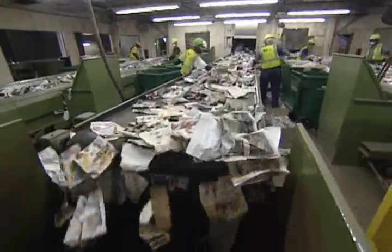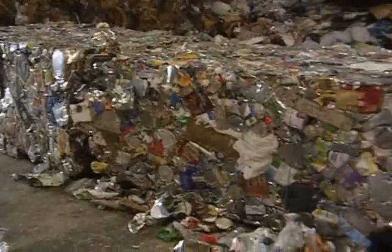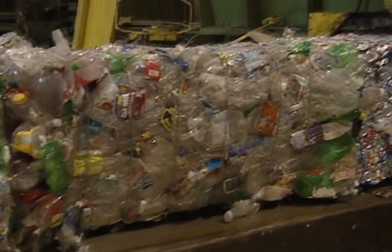Nationwide, waste management recycles enough newspaper to save 41 million trees a year. We recycle enough aluminum and plastic to save hundreds of thousands of barrels of oil each year. Recycling is extremely kind to the environment, and certainly when we go to single stream recycling like we do here at the Rooter facility,